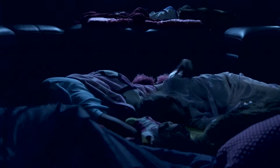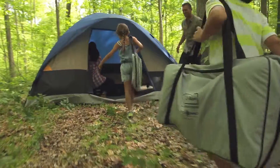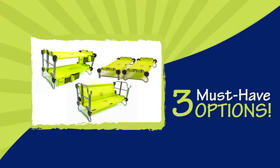Parents, tired of looking for a comfortable sleeping solution for your kid's next sleepover? Introducing Kiddo Bunk, the portable bunk bed for kids on the go. Modular in design, the kid-friendly Kiddo Bunk requires no tools and assembles in minutes, offering one solution with multiple setups.